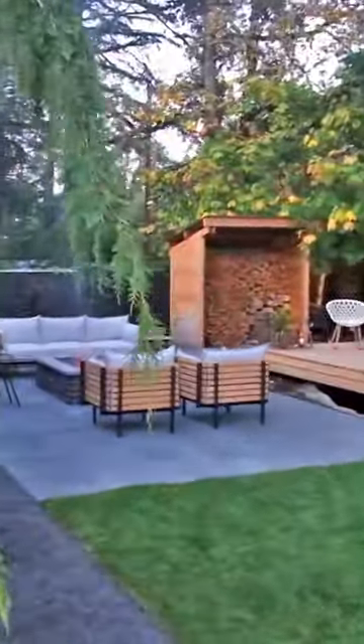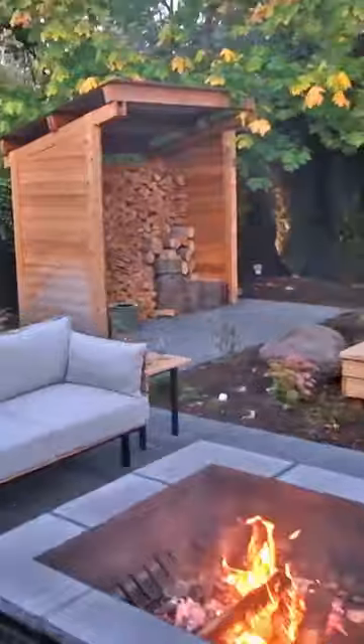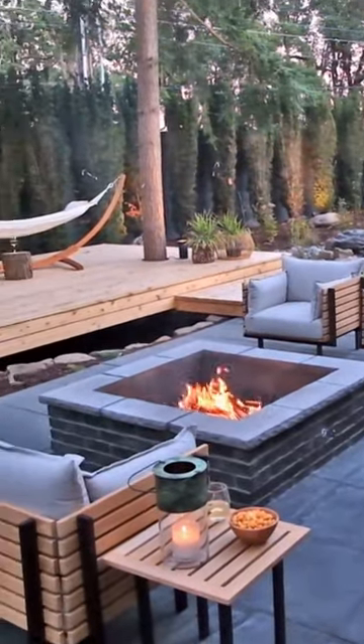Right by that deck we did another kind of hangout zone with the fire pit. It's a wood burning fire pit but it does have a gas start, so it's very convenient to be able to instantly start a nice campfire if you'd like.